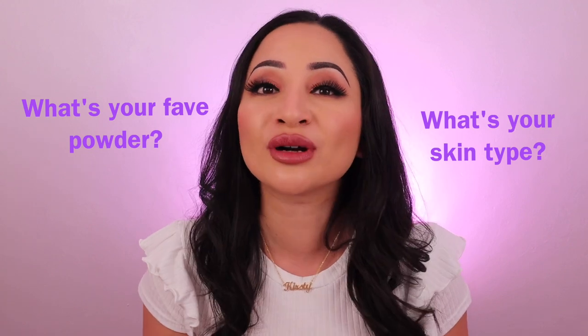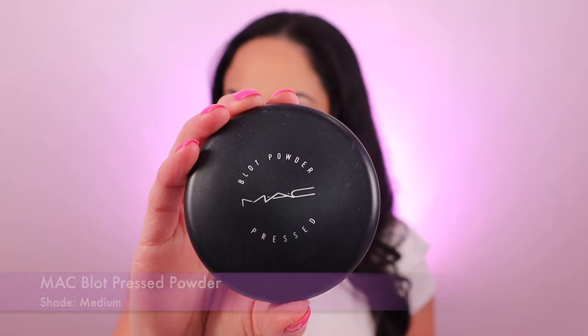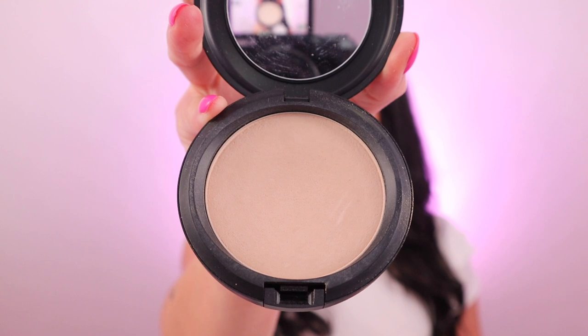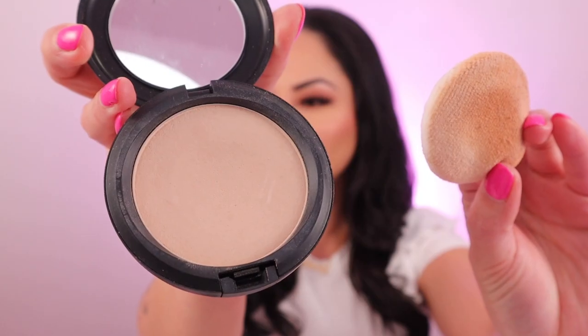What's your favourite powder and what's your skin type? Let me know down in the comments below. The next one is the MAC Blot Pressed Powder and it retails for £24. I've got it in the shade medium — it adds just a little bit of colour and texture to your skin and comes with a puff applicator. It sets my foundation beautifully, doesn't cake, doesn't settle into fine lines, and it's non-comedogenic so it won't clog your pores. It's one of my holy grail powders — I've probably gone through about 20 of these easily, I love it.